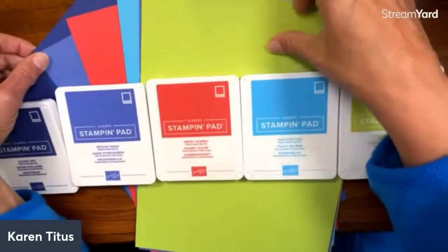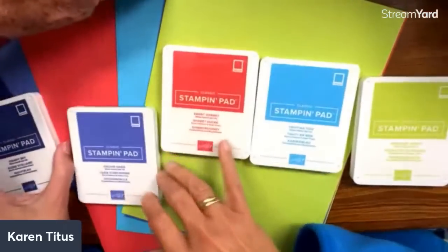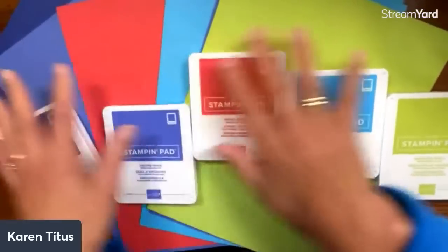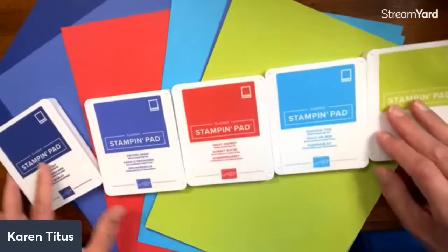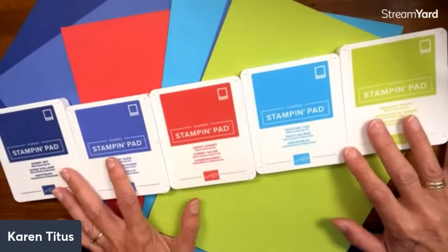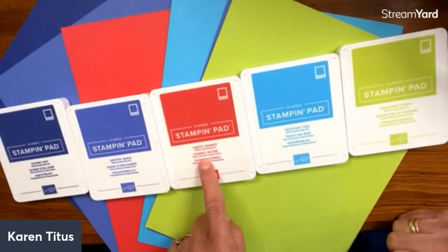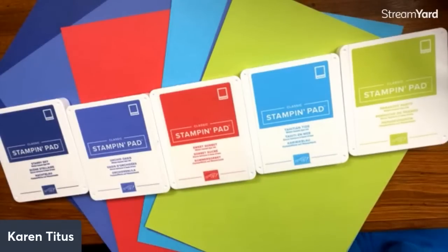Here are the new colors! I love these. There are five new colors — they're all nice and bright. After the long couple of years we've been through, nice and bright is really a fun place to be. We have Parakeet Party, Tahitian Tide, Sweet Sorbet, Orchid Oasis, and Starry Sky. They're all alliterations — how cool is that?